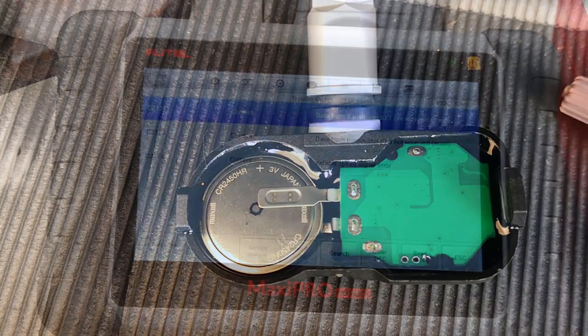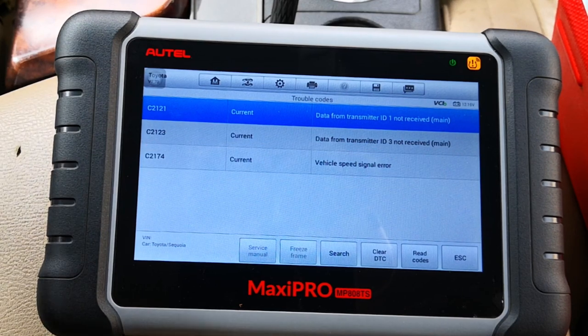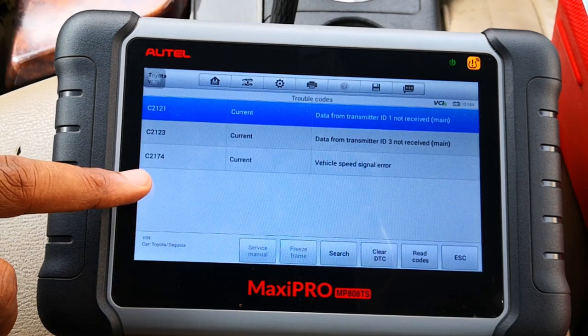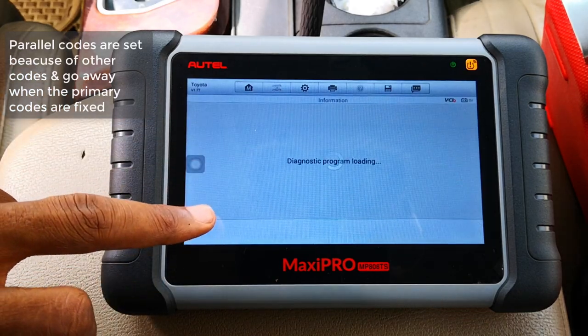We'll know more when I try to activate the sensors directly. We also have the C2174 vehicle speed signal error. I'll complete the investigation of the first two codes before coming to this third one. There isn't much information on the C2174 code, but we do know it has to do with the vehicle speed sensor. In situations like this, I'll usually focus on the first two codes just to ensure that we're not dealing with parallel codes. Let's go to the TPMS menu and try to activate the sensors directly.